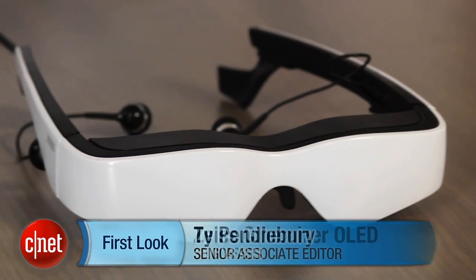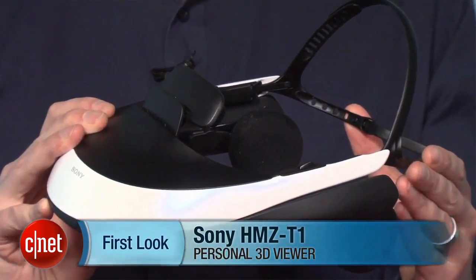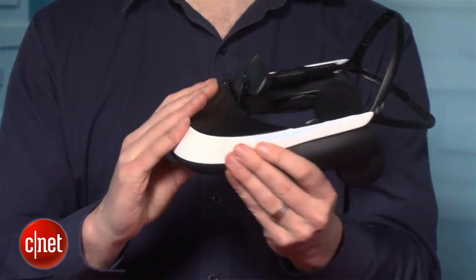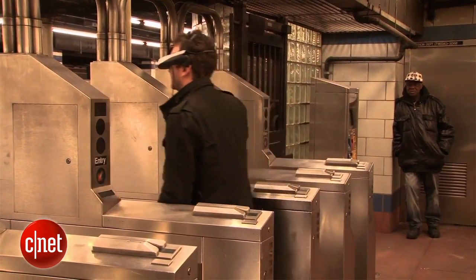Hi, I'm Ty Pendlebury with a review of the Zeiss Cinemizer OLED 3D glasses. Earlier this year, I reviewed a set of 3D glasses called the Sony HMZ-T1 and thought they were kind of fun, but they lacked portability — even though in that video I cheated a bit and pretended to get on the subway with them on. But these glasses do fix that problem.